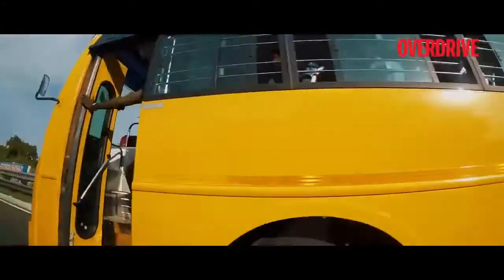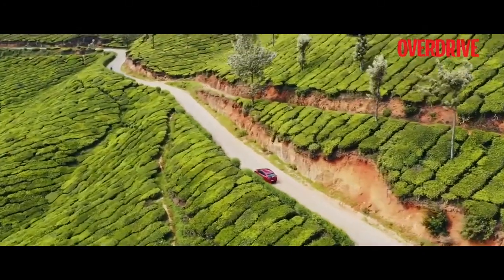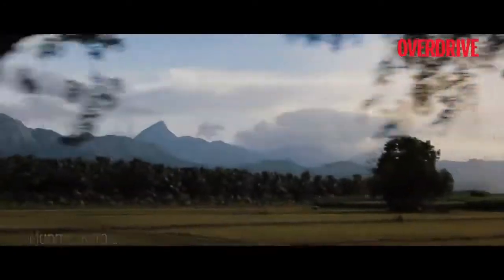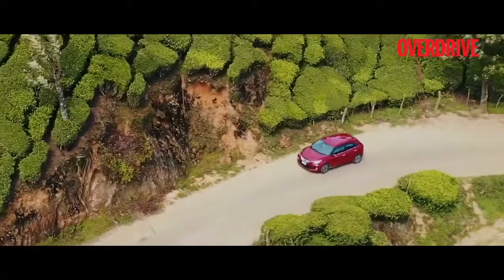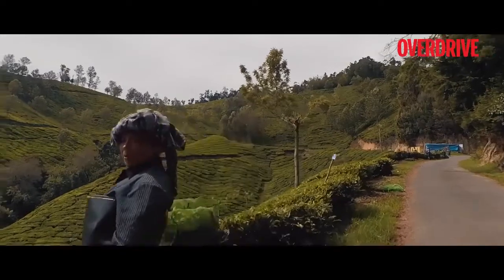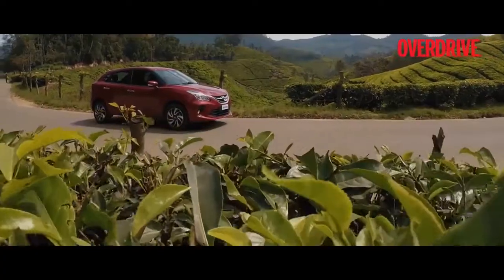The first destination for this trip was the serene Munnar, aka the Kashmir of South India. Munnar is a hill station popular for its picturesque locations, pleasant climate, and verdant tea plantations. This is one of the most beautiful locations in India for a weekend getaway, as it offers pure, unadulterated nature in the best way possible.